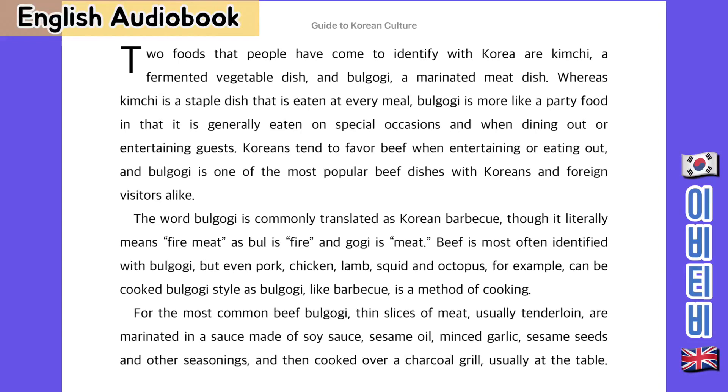For the most common beef bulgogi, thin slices of meat, usually tenderloin, are marinated in a sauce made of soy sauce, sesame oil, minced garlic, sesame seeds and other seasonings, and then cooked over a charcoal grill, usually at a table.